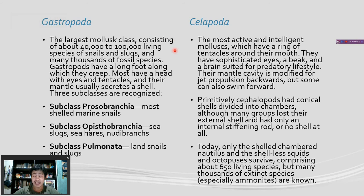The most active and intelligent molluscs are the class Cephalopoda, which have a ring of tentacles around their mouth. They have sophisticated eyes, a beak, and a brain suited for a predatory lifestyle. Their mantle cavity is modified for jet propulsion backwards, but some can also swim forward. Primitively, cephalopods had conical shells divided into chambers. Although many groups lost their external shell, having only an internal stiffening rod like a spine, or maybe no shell at all. Today, only the shelled chambered Nautilus and the shell-less squids and octopuses survive, comprising about 650 living species. But many thousands of extinct species, especially the Ammonites, are known.